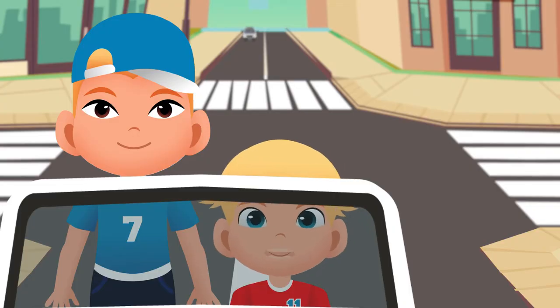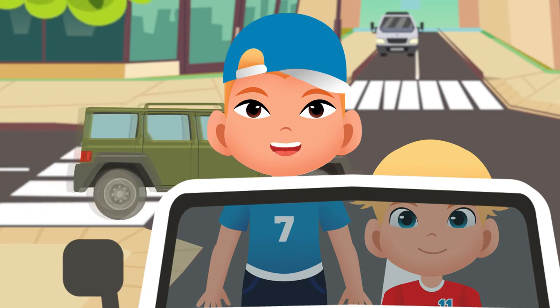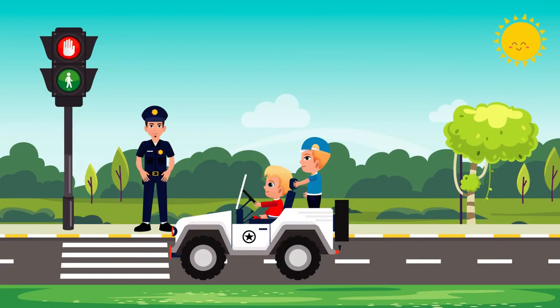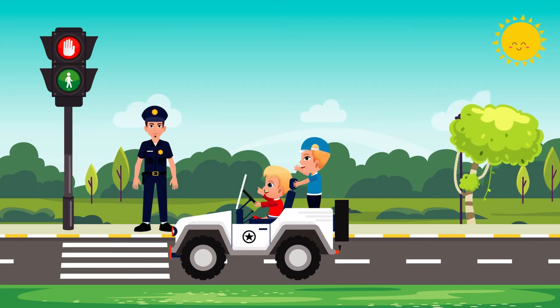I see. Now I will keep all these things in my mind. And we will share this information with our friends, too. Of course, my kids. Share it with others so they can also know about it. Okay. We are going to the park now, Daddy. Take care, my boys. Bye, Daddy. We love you.